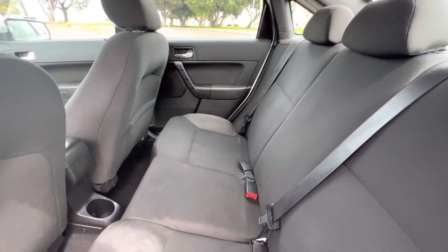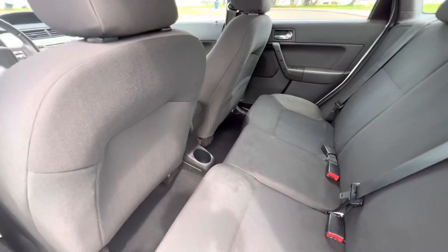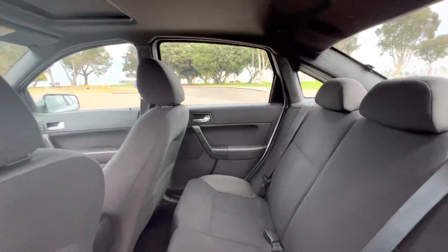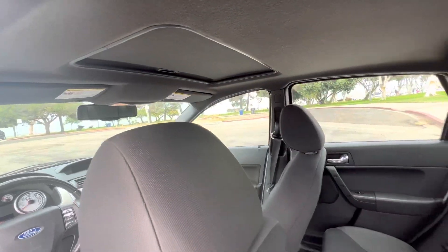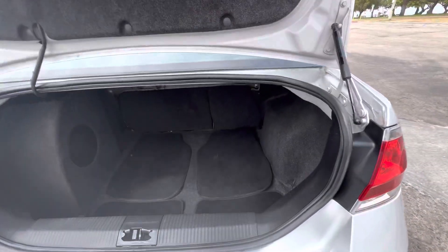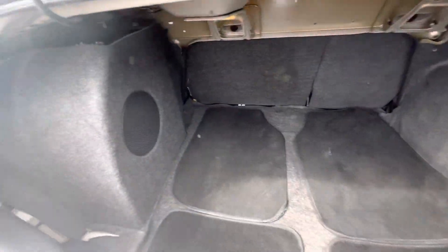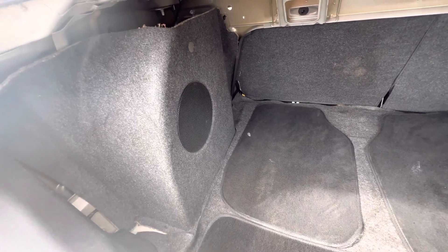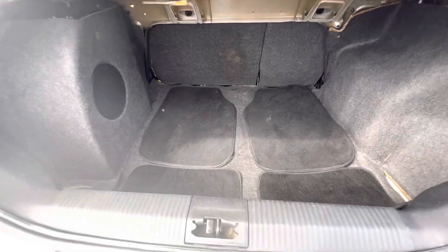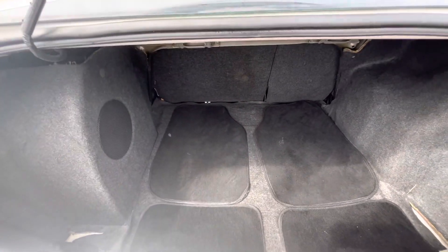Plenty of room in the back for rear passengers as well. Super clean. There's the power sunroof too. Factory subwoofer, also from Ford Factory. Floor mats included, and big trunk space.